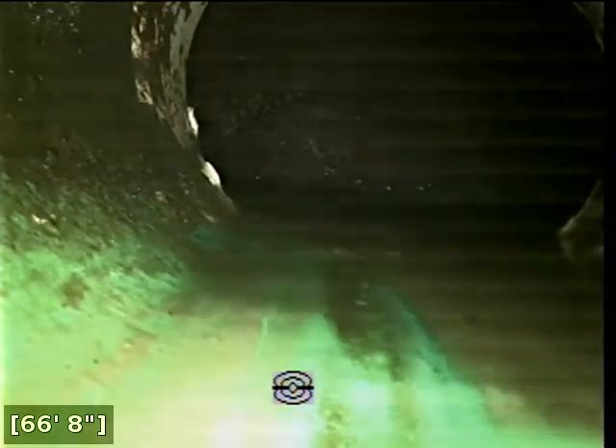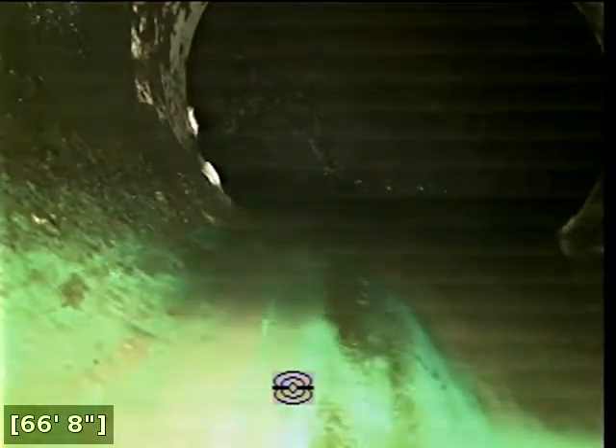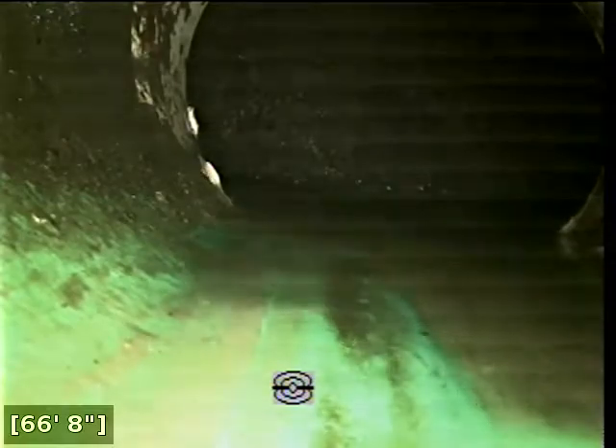We successfully located the city main. It appears to be located in the roadway fronting the property. We're going to go ahead and start pulling back.